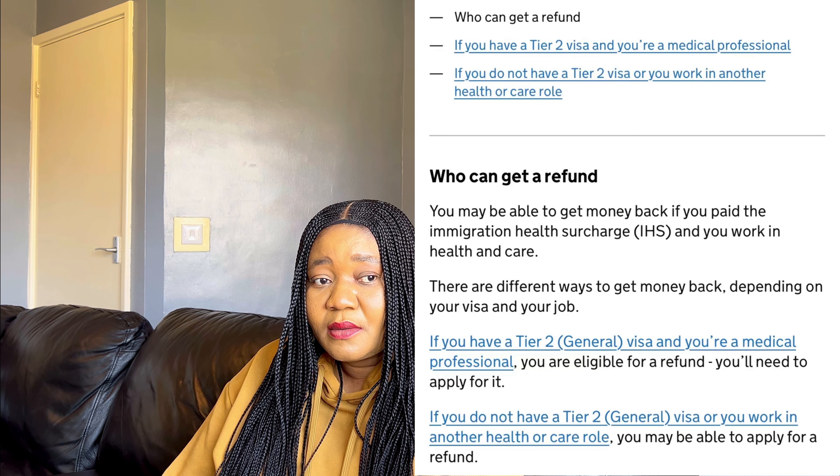Bear in mind that you have to be eligible for a refund. There are two categories of people who are eligible. First, those who are on a tier two or general visa and are medical professionals. Second, those who are on a student visa who have worked in the healthcare sector for at least six months, with a minimum of 16 hours per week.